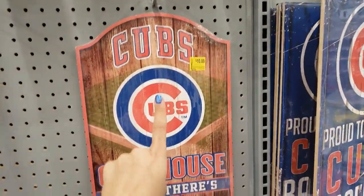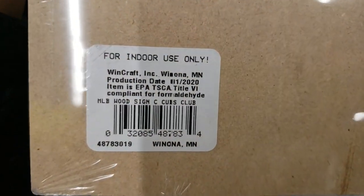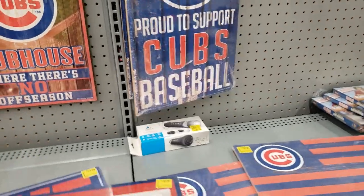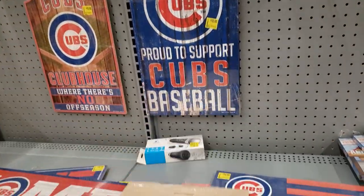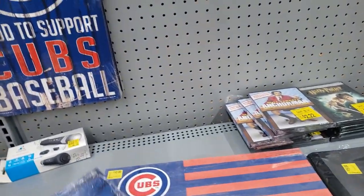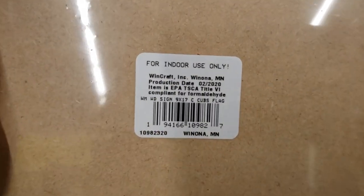Here is the UPC. The one I actually love is this one — 'The Cubs Clubhouse: Where There's No Off Season.' It was also $14.97 before and it's down to only $10. Here is the UPC. If I'm going too fast, you can always pause the video. This one says 'Proud to Support Cubs Baseball.' One more Chicago Cubs sign — the Chicago Cubs flag, also $10. Here is the UPC.